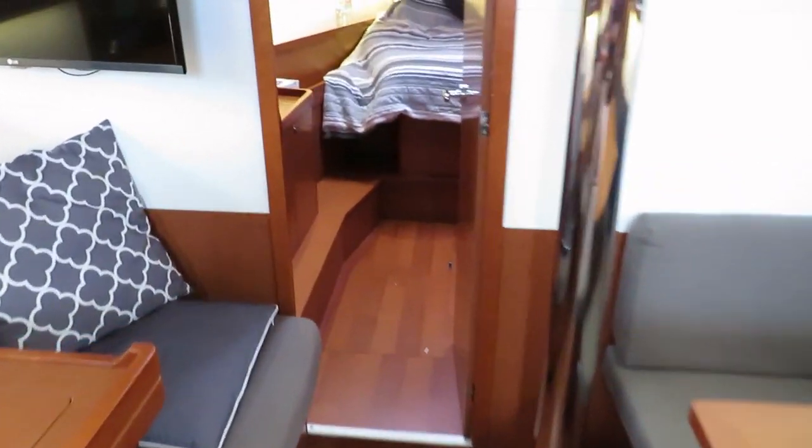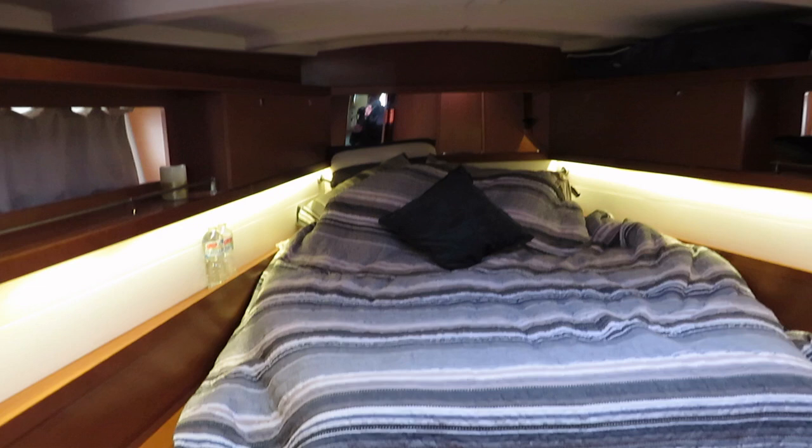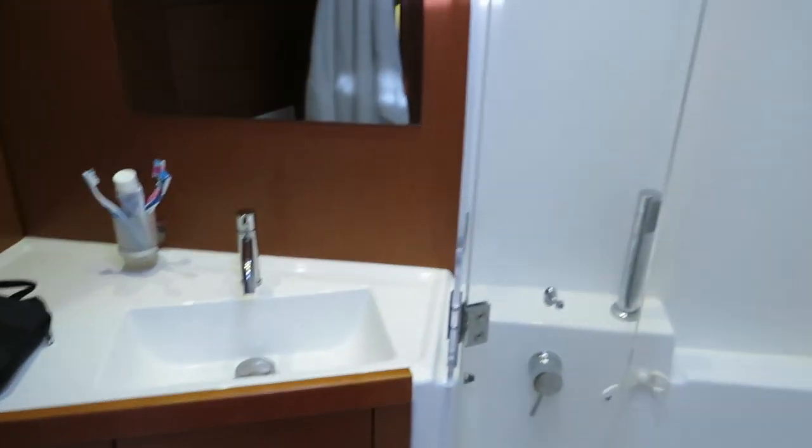Moving forward to the owner's cabin. You've got an island style double with lots of cabinetry. And then the ensuite has a dedicated shower stall.